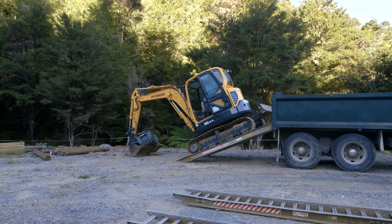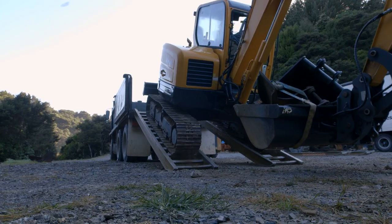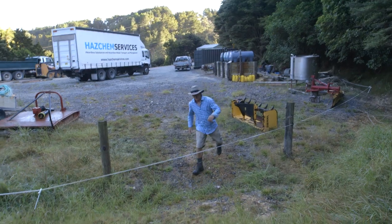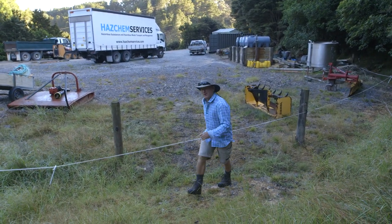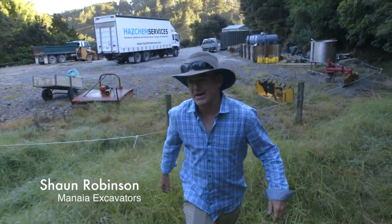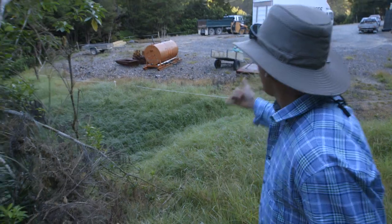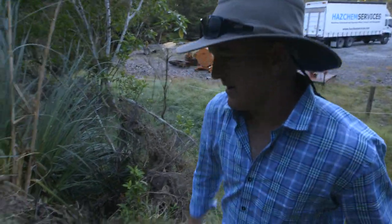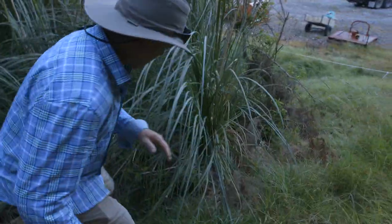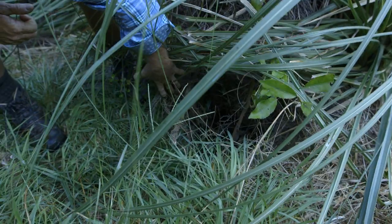Here at Parua Bay at the start of Whangarei Heads, Sean Robinson and his team at Manaia Excavators go about their daily work knowing a kiwi called Darwin is often just a few metres away. There's a bit of a hole here where he comes in and out at night, but we've got a lot of noise going on here with the digger arriving and the machines. He just lives in that little spot and comes out at night time, living in there during the day.